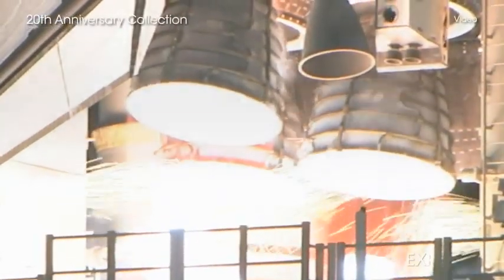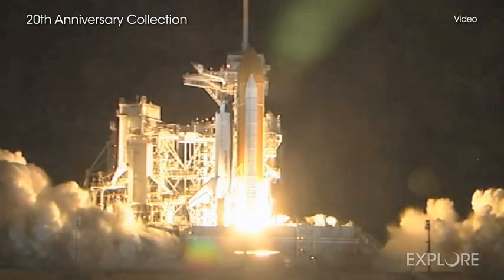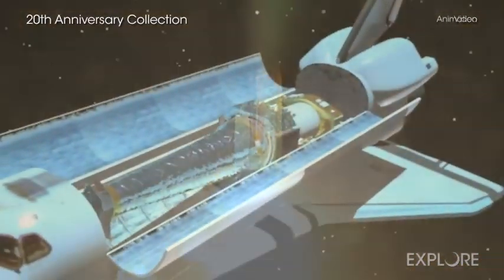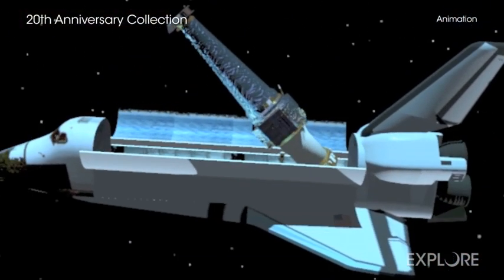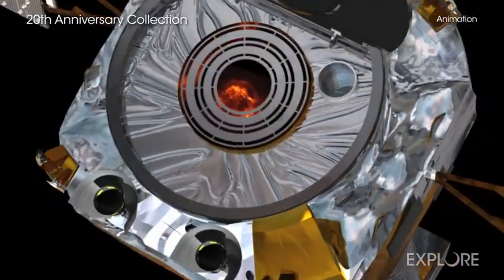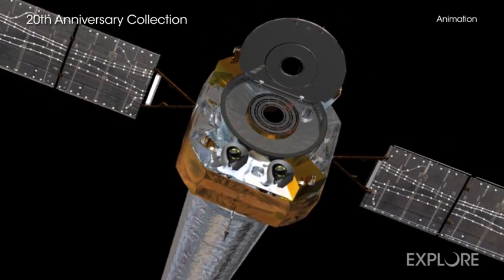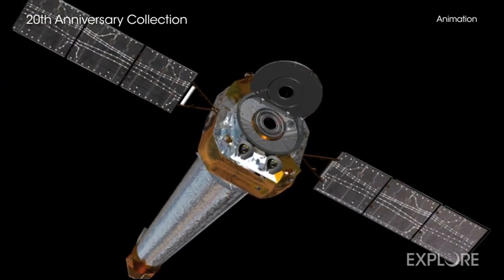On July 23, 1999, the Space Shuttle Columbia blasted off from the Kennedy Space Center, carrying the Chandra X-ray Observatory. In the two decades that have passed, Chandra's powerful and unique X-ray eyes have contributed to a revolution in our understanding of the cosmos.